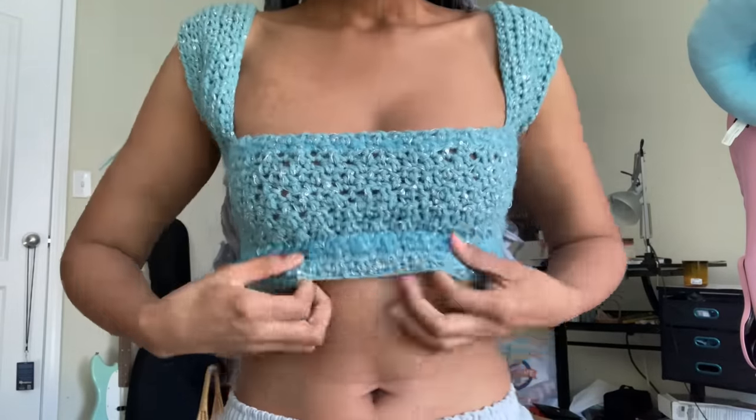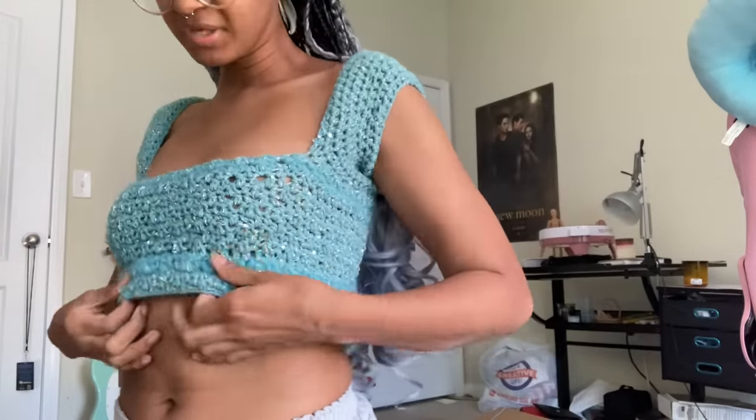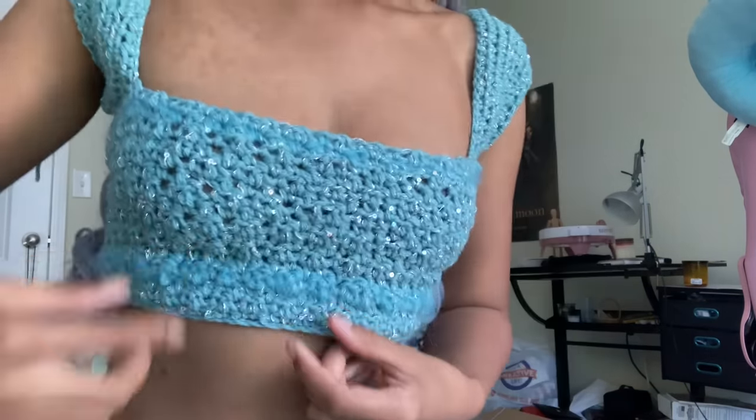I repeated this on the other arm and was ready to start the main focal point of the top. This is what the top looks like on after the sleeves and front — it's really, really cute. I'm really glad I did the lemon peel stitch and used the sparkly yarn. The only thing I noticed is that I replicated the sleeve pattern from the purple dress but didn't account for the different yarn size.